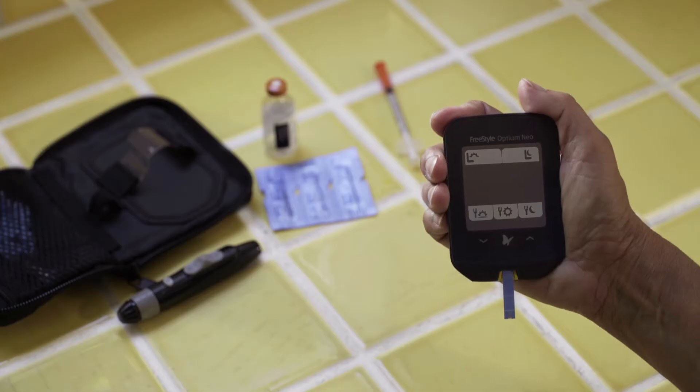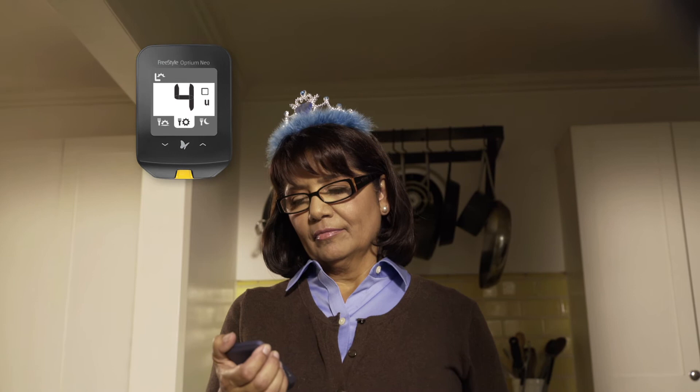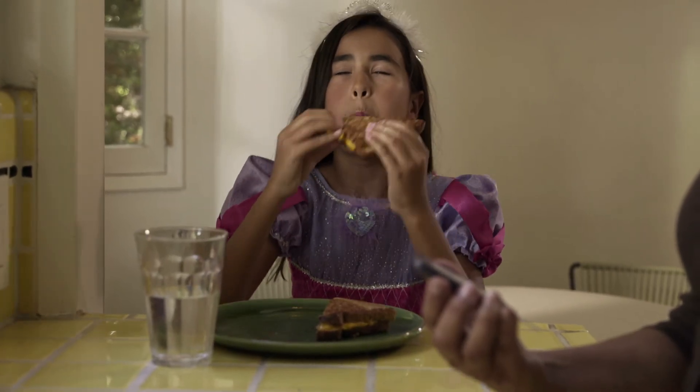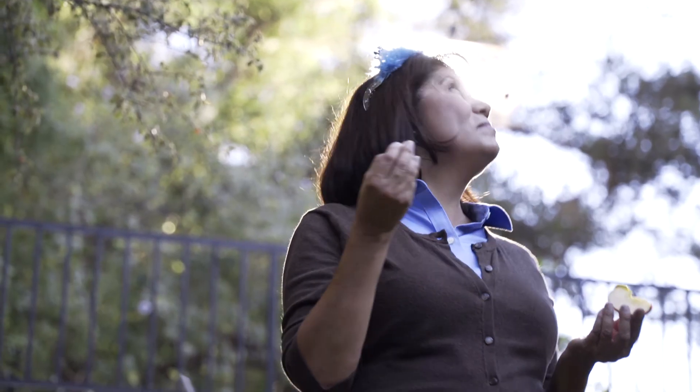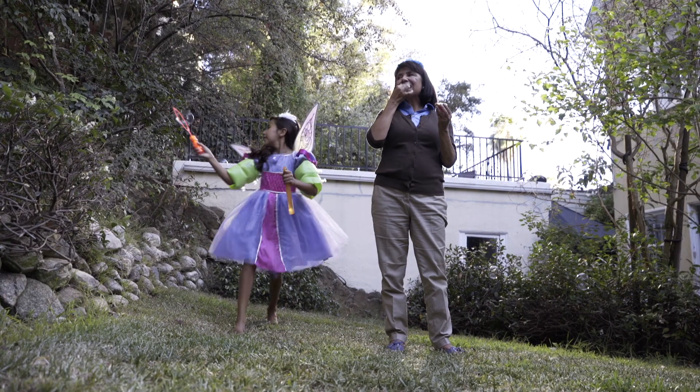And with the personalized insulin dose guide that was programmed by my doctor, the FreeStyle Optium Neo meter also helps me remember how much insulin I should take at each point in the day. The dose guide is quick to access and easy to read. With the insulin logging and insulin dose guide features, I can be more confident I'm taking good care of myself and get on with the chase.